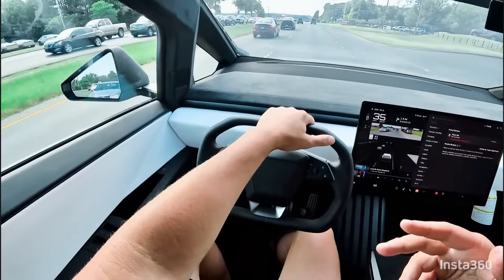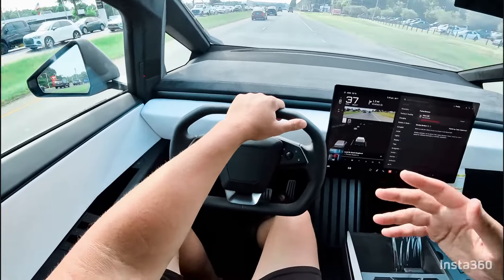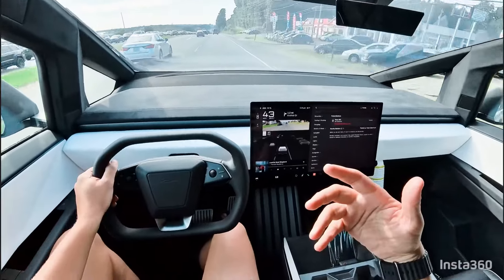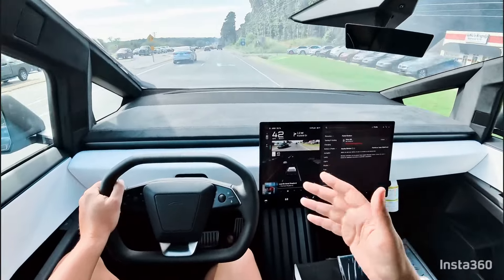I've driven the Performance Model 3 and the regular Model S, and even compared to those, even though this is faster, it's not as sickening, which is really nice. I don't know what it is about it — maybe it's because the overall vehicle is bigger — but when you hit it hard, it doesn't make you feel like you're going to be sick.